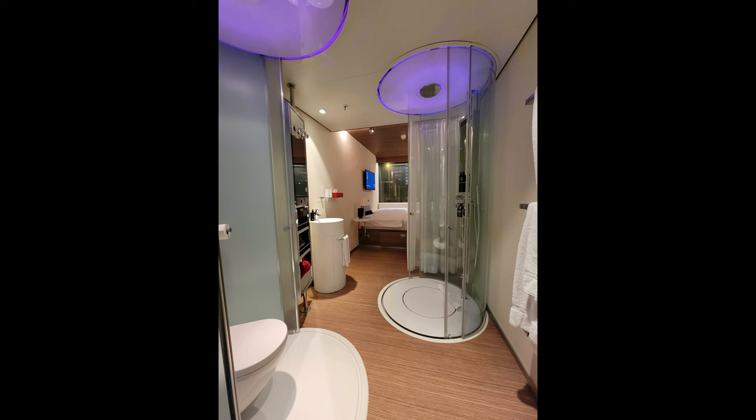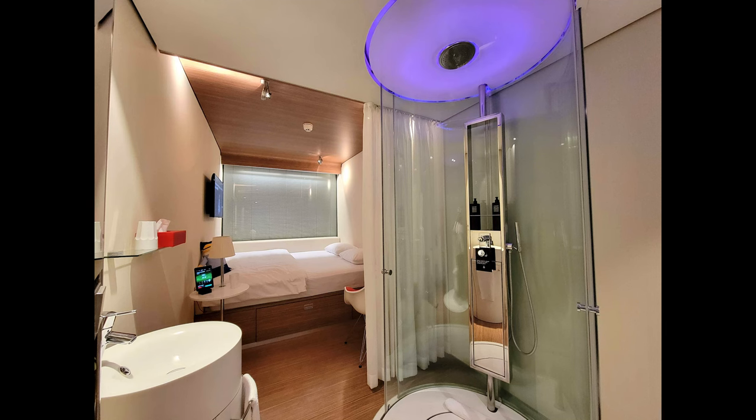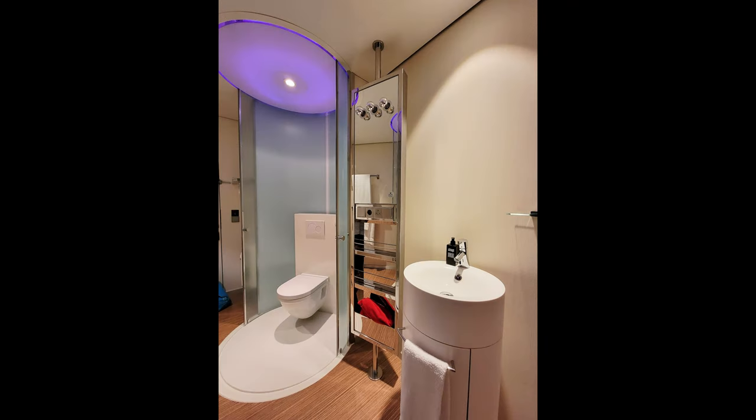Here's the other room style, which I did not care for. You've got these little round pod-like things for the toilet and the shower that are just right there in your room. I guess to each his own, but I didn't like this layout.